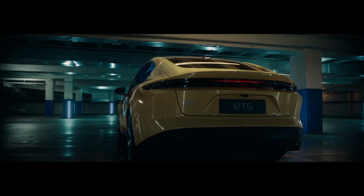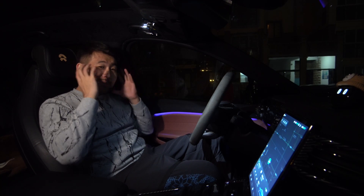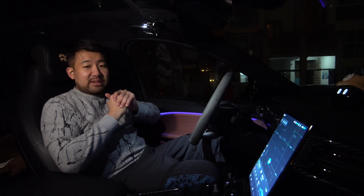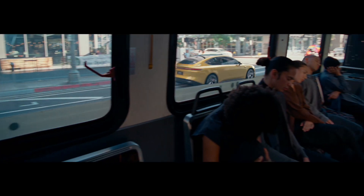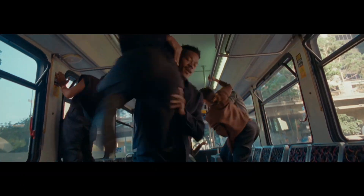Now to understand fully what this thing is, you have to think of a fighter pilot. He has his helmet, and in his helmet he has his visor that displays all the critical information, targeting system, and all that kind of good stuff. Now imagine if you had that on your car — sounds crazy, but that is exactly what NIO is doing with the ET5.